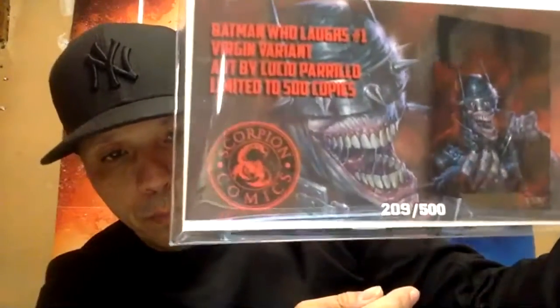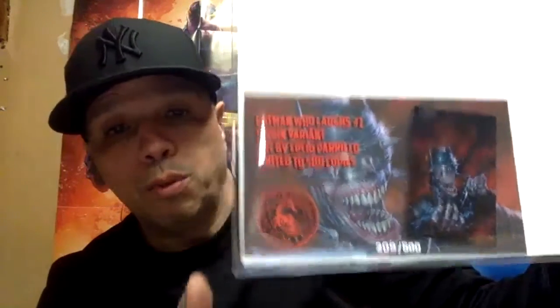Batman Who Laughs number one — look at that, that's another Perillo. I'm a huge Perillo fan. I think this guy might be better than Del Otto — his detail is even better. That virgin — wow, that's all I can say. They were numbered to 500, as you can see. As long as they are honest and accurate with it, holding their stock to 500 and not releasing more without certificates, that makes it that much more collectible.